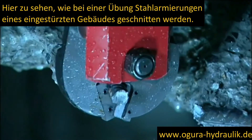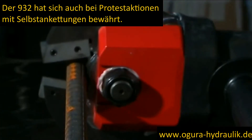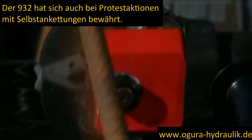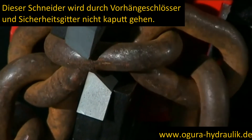Seen here cutting concrete reinforcement bar in a collapsed building exercise, the 932S has also proven itself in protester release scenarios. This stubby cutter will bust bike locks, chains and security grills.